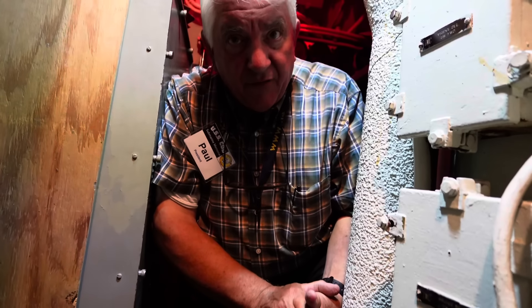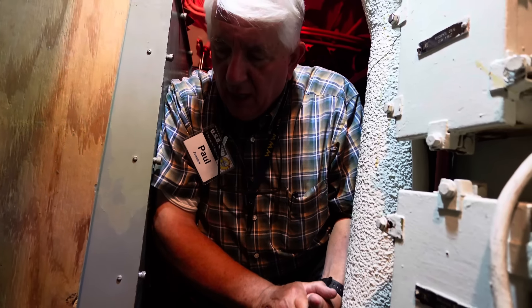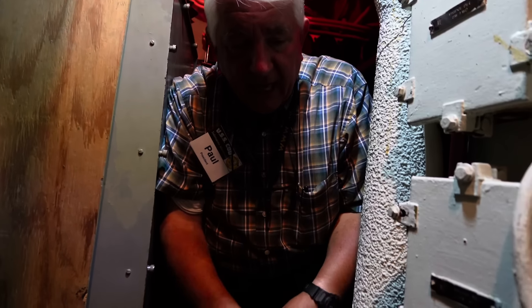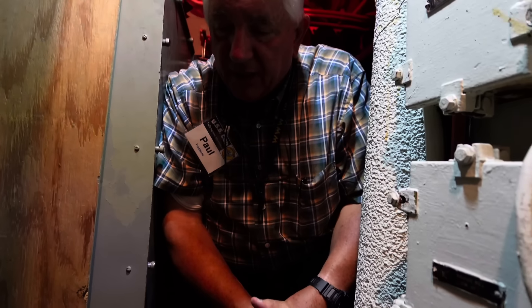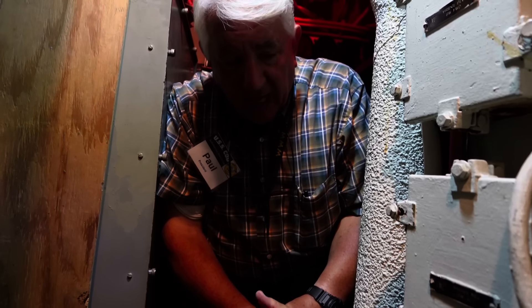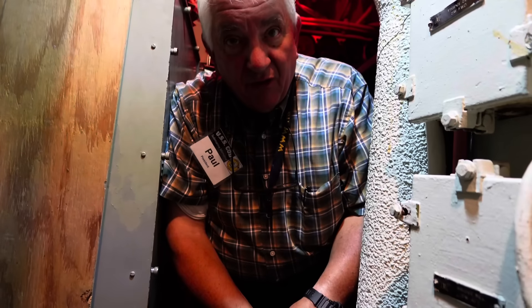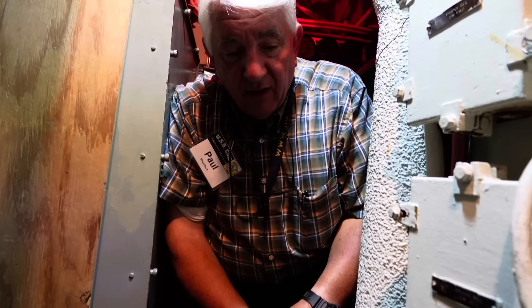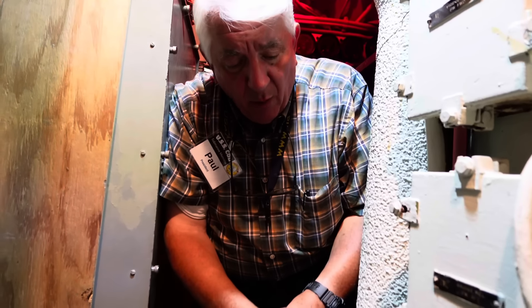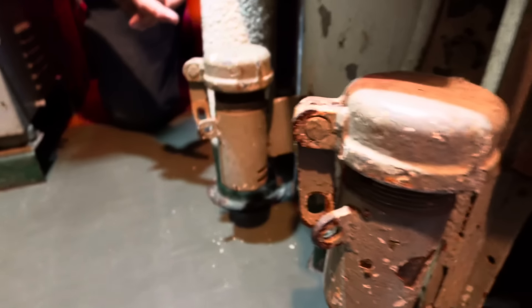Rich Bacalli of the USS Pampanito is kind of the go-to guy for that kind of stuff. They and a few of our sister boats are lucky to have a complete or almost complete IFF outfitting. We don't. When COD was brought to Cleveland in 1959, that stuff was still very classified, so it was removed. Those devices you do not want to fall into enemy hands.